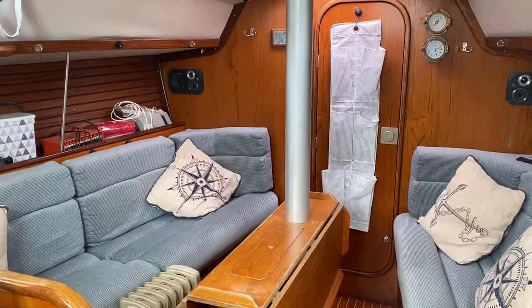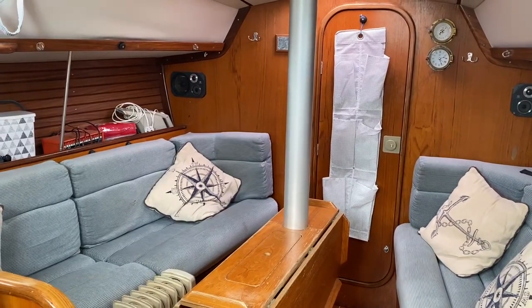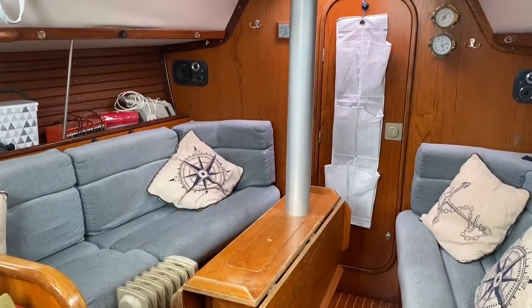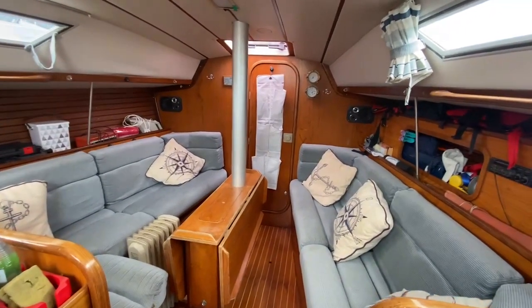Here we are in the Beneteau 325 listed with Boatshed Portsmouth. I'm just stood at the companionway towards the starboard side of the boat and we're just going to show you the layout.